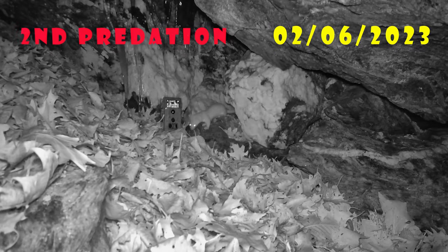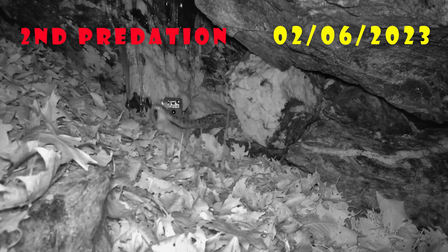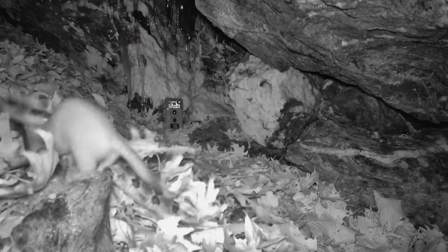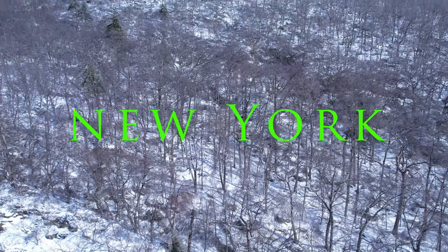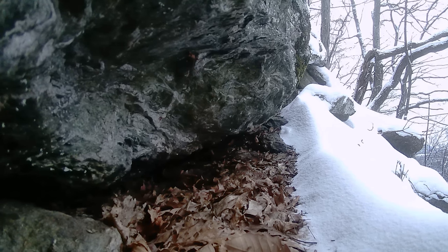Now the footage isn't as up close and personal as what you are seeing here, and to fully appreciate the dramatic interaction between weasel and snake I suggest watching on a screen larger than a phone. The latest weasel predation footage was captured in the early morning hours of January 20. I'm going to let the footage play out then rewind and add commentary afterwards.